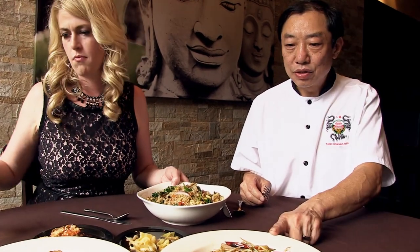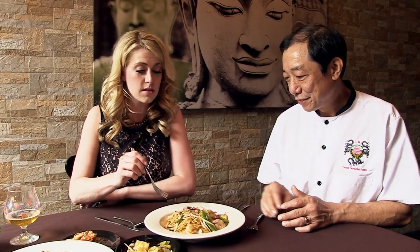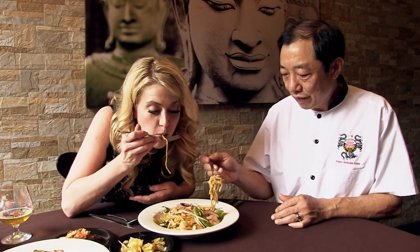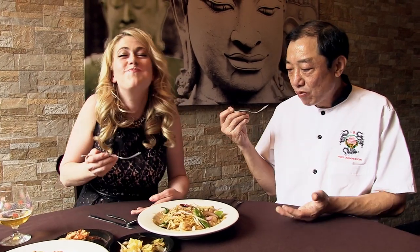We did cook a spicy shrimp lo mein, and these are fresh noodles, not frozen — it's awesome. The spice in here is three dragons chili oil, which we feature a lot on our menu. The noodles have a nice texture with the chili oil coming on the back of the palate.